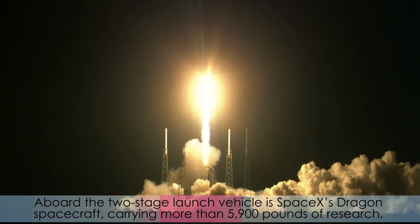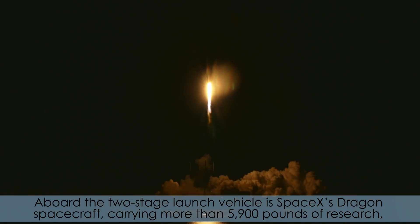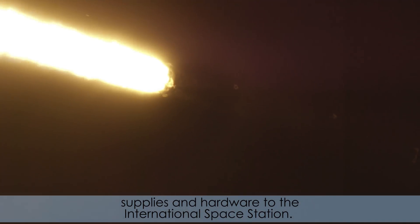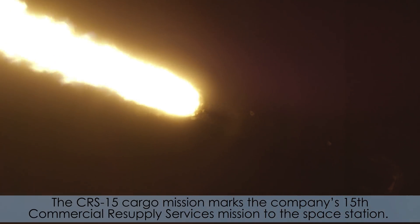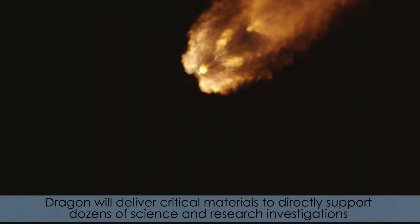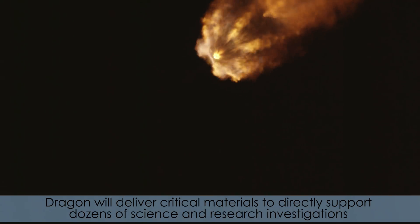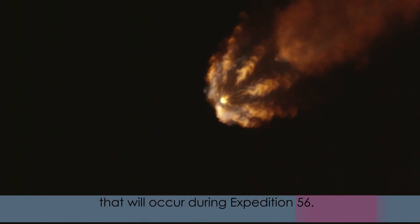Aboard the two-stage launch vehicle is SpaceX's Dragon spacecraft, carrying more than 5,900 pounds of research, supplies, and hardware to the International Space Station. The CRS-15 cargo mission marks the company's 15th commercial resupply services mission to the Space Station. Dragon will deliver critical materials to directly support dozens of science and research investigations that will occur during Expedition 56.